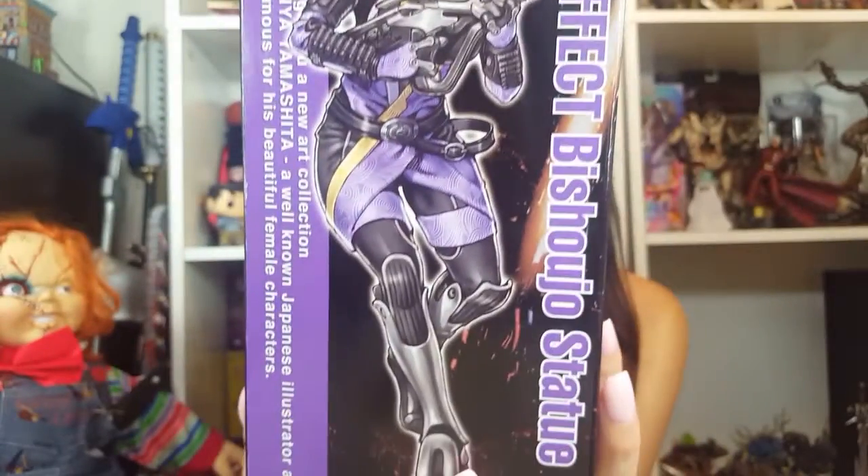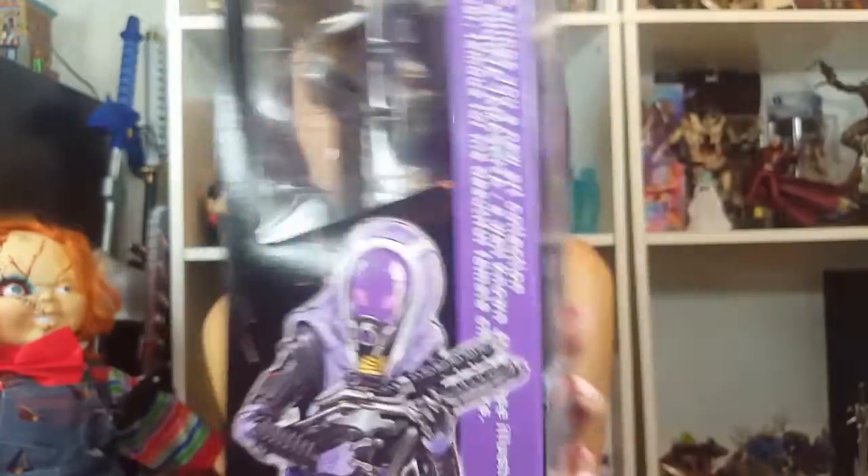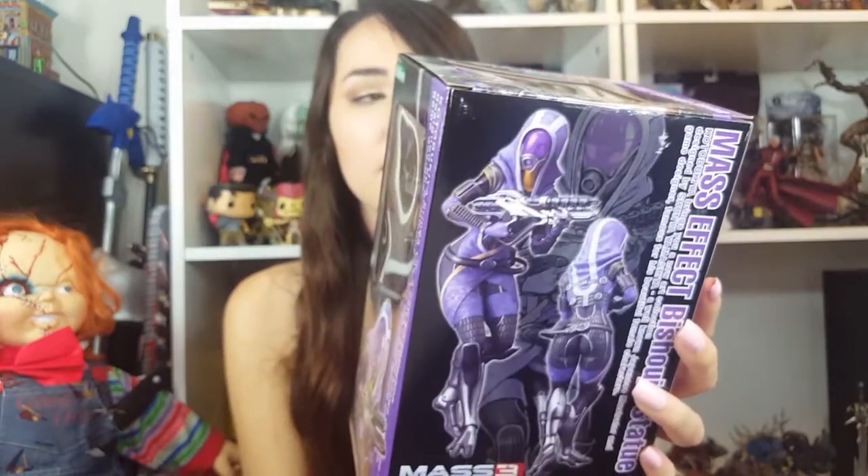Here's what the side looks like — super, super beautiful. Basically, Kotobukiya Bishoujo figures are like PVC statues. Bishoujo — I don't even know how to pronounce it — it means 'beautiful woman.' So they have softer features and it's kind of like a stylized figure.